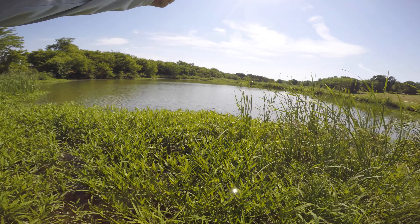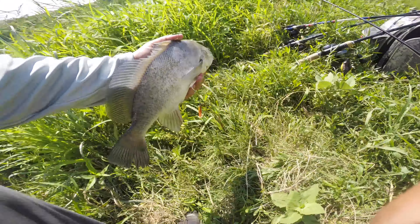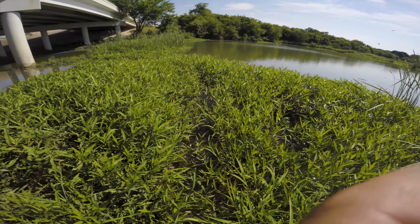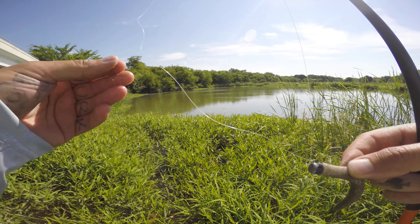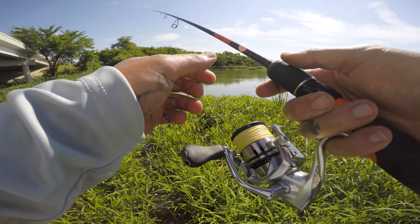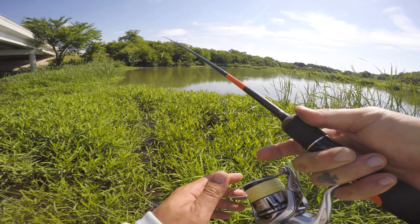Got one — swimming at me. I think it's a good one. Decent head shake, definitely. I don't know how to grab this one. That's so cool — never caught one of those. Can't remember what they're called. On the ned rig — leave me a comment down below if you know what kind of fish that is, because I'm not 100% sure.